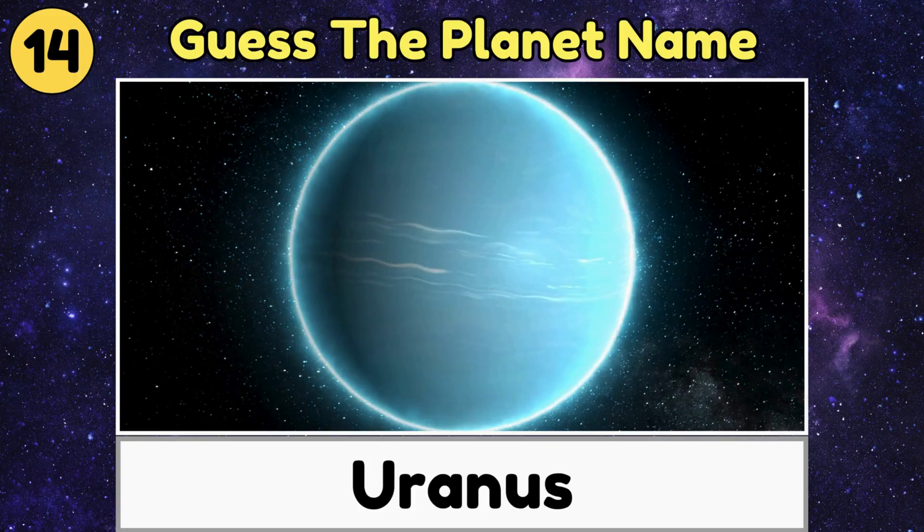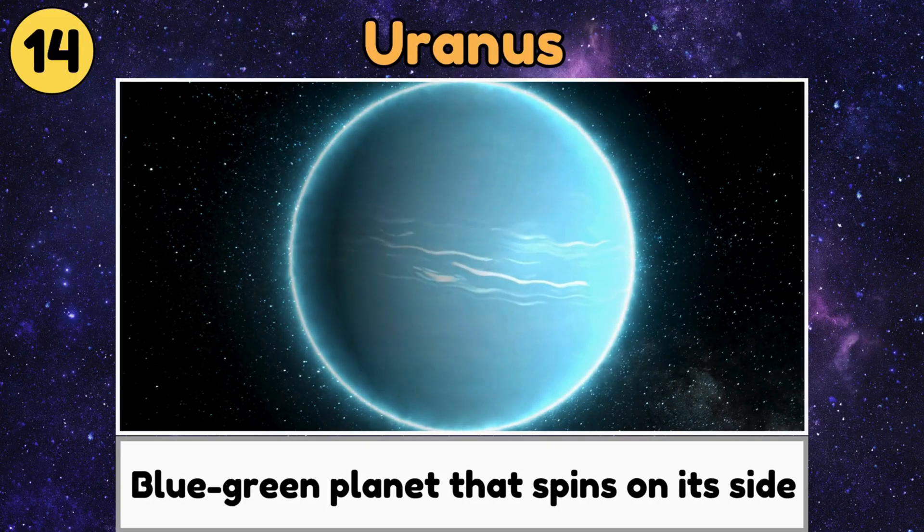Uranus. Uranus is a big, blue-green planet that spins on its side like a rolling ball.